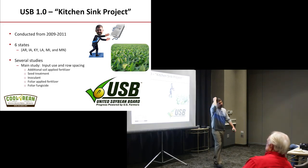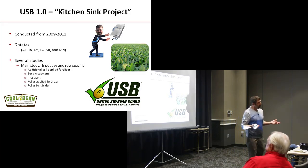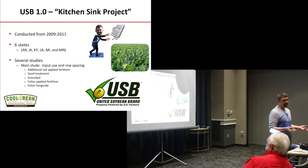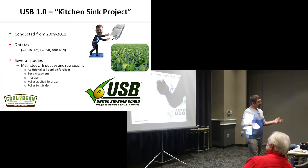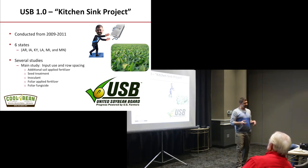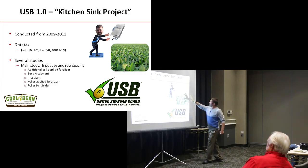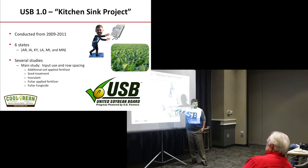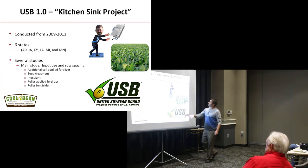This project initially started back in 2009. My colleague Pella Pedersen, before he went to industry — and it seems like all my colleagues eventually go to industry, Vince Davis did the same and is now with BASF — he basically started the first program. It's called the Kitchen Sink Project, funded by the United Soybean Board. It was really focusing on some of these main input products at that time and looking at what really drives yield.